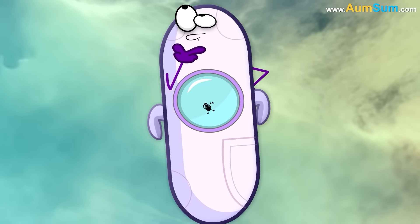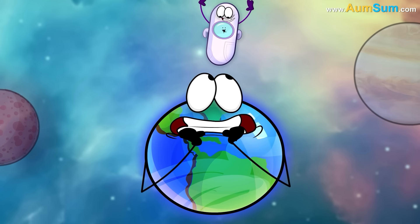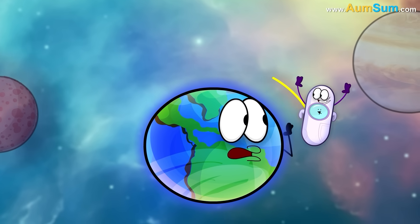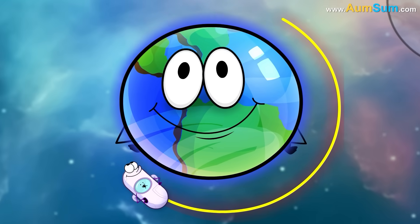But is the space station also falling towards Earth? Yes, but as it is moving at just the right speed, the curve of its fall matches the curve of the Earth. Hence, the space station keeps falling towards the Earth but never hits it.